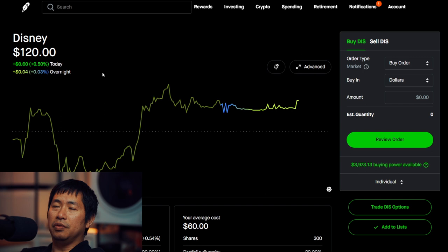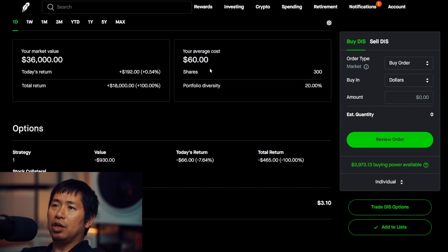I have 100 shares of Disney. Disney is at $120.00. My average cost, $60.00. Total return, $18,000.